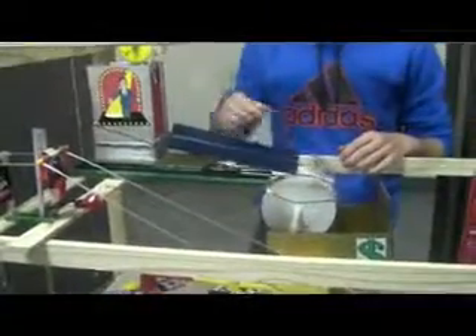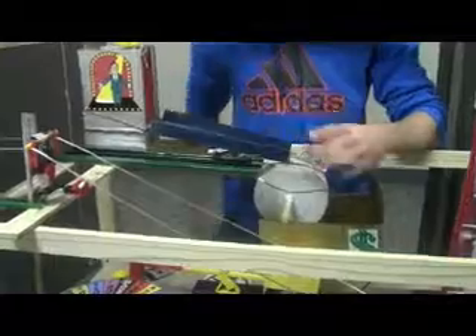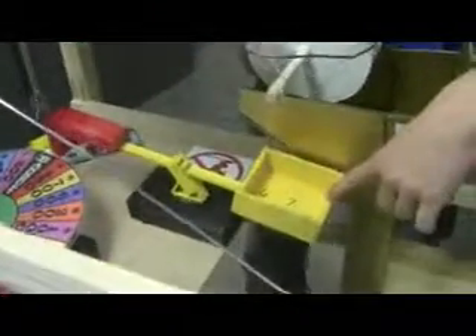The wheel spins and pulls this car with a needle attached to the front. It pops a balloon that's holding a weight. That weight comes down and hits this, causing the Wheel of Fortune board to spin, which then hits the zip liner. The zip liner comes down and hits this lever.